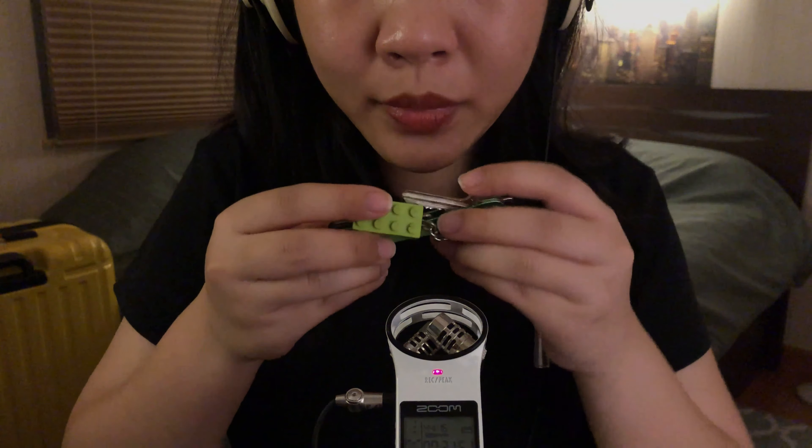Alright, so that's everything I have in my bag. I hope you guys enjoyed. Thank you for watching — I'll see you next time.